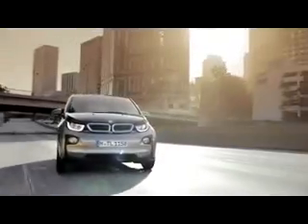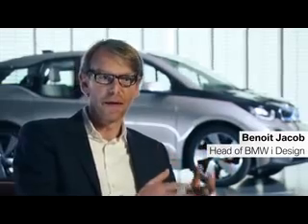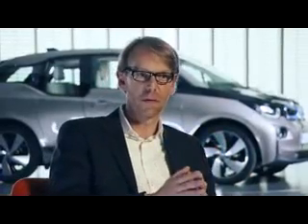We had, right from the beginning, developed a specific design strategy for the BMW i sub-brand, where we want to combine the idea of sustainability, responsibility, together with the idea of emotion, and this is something that we call Next Premium.